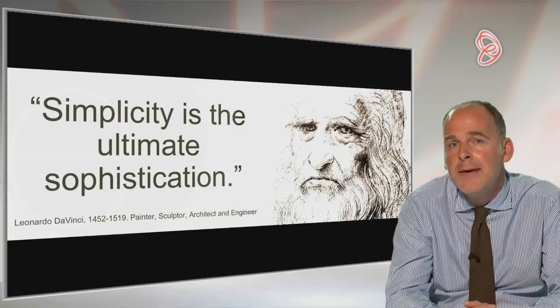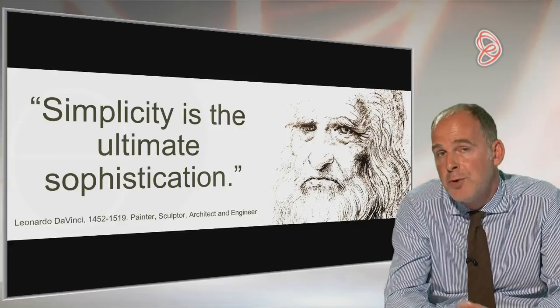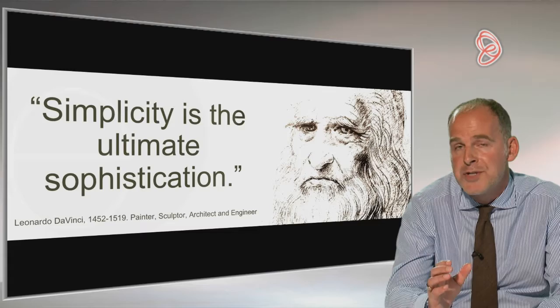In terms of time frames, we're talking about spending about half an hour doing a class 1 restoration at a maximum, and about 45 minutes to an hour doing a class 2 — maybe 45 minutes for a small class 2 on a premolar, up to an hour for a class 2 with a buccal cusp replacement on a lower molar.